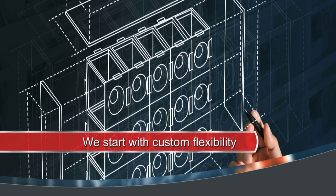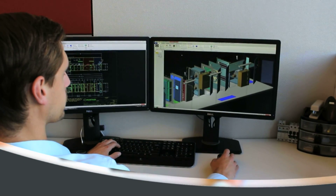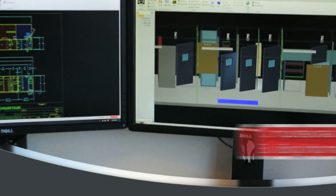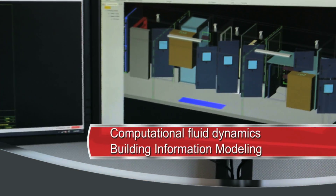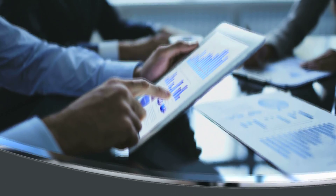To design a custom solution to meet your requirements, our engineers are experts in designing air handlers using our advanced Design Assistant program and other tools such as Computational Fluid Dynamics and Building Information Models, or BIM.